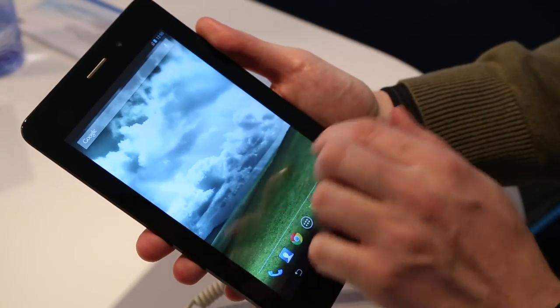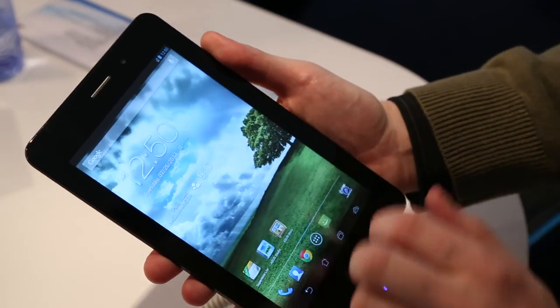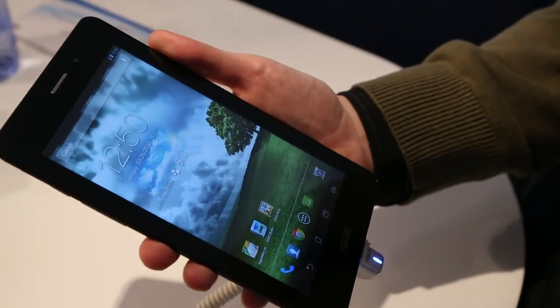If you've seen a Nexus 7, you've kind of seen the basic idea here — just add a phone app. This is the Asus Phone Pad.